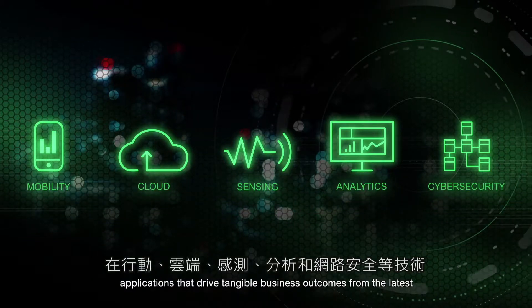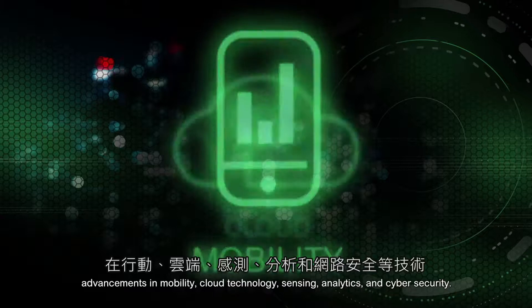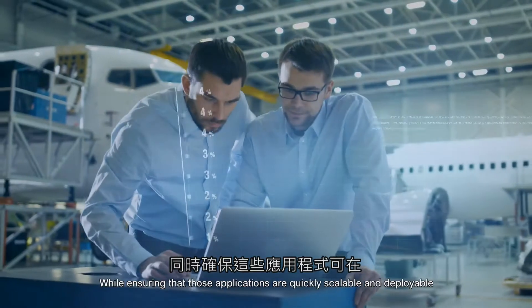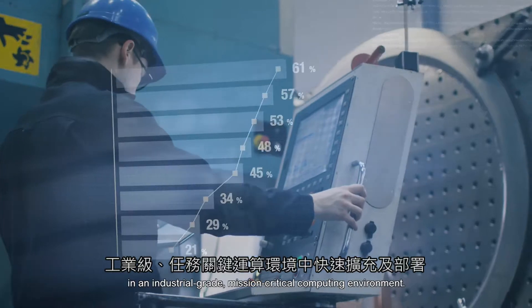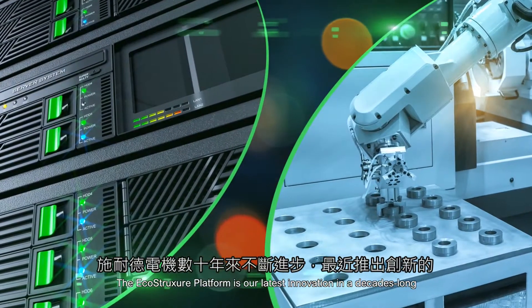It is now simple for you to both adopt and build IoT-enabled applications that drive tangible business outcomes from the latest advancements in mobility, cloud technology, sensing, analytics, and cyber security, while ensuring that those applications are quickly scalable and deployable in an industrial-grade, mission-critical computing environment.